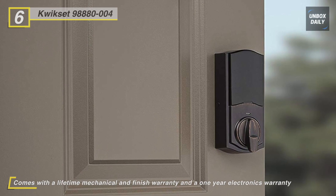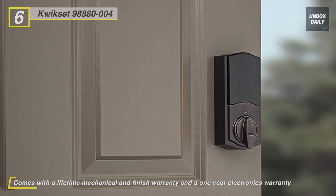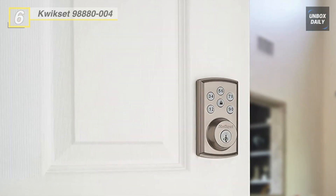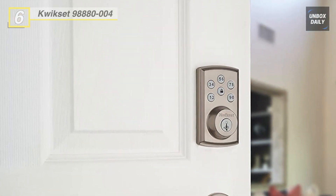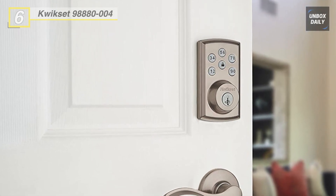You can lock or unlock the door and receive notifications via email or text. With your personalized code, you can enter your home with the convenience of keyless entry, and the backlit keypad provides increased visibility.